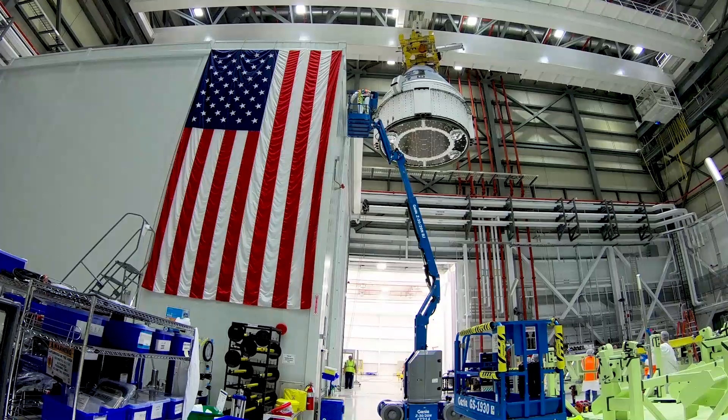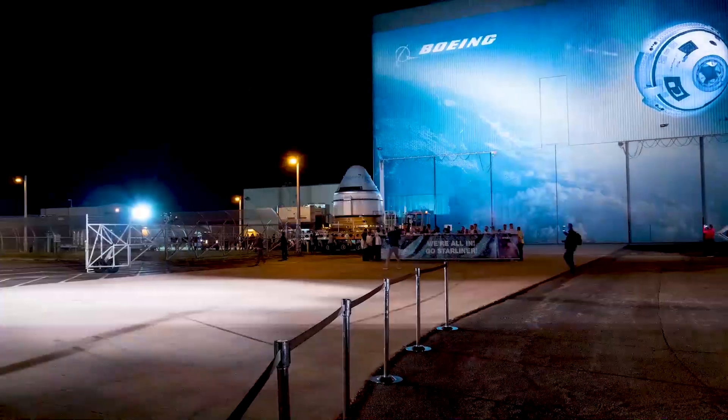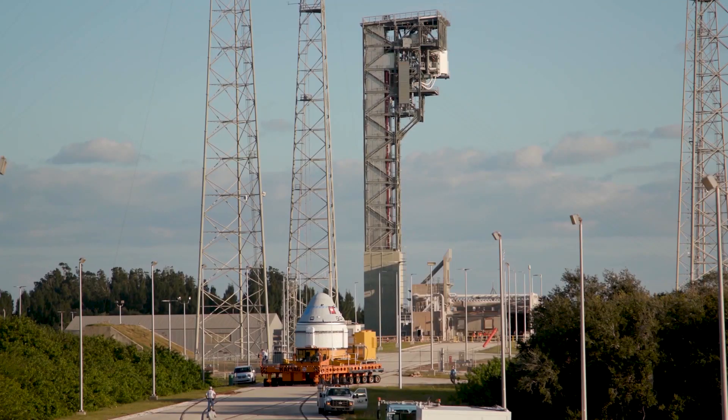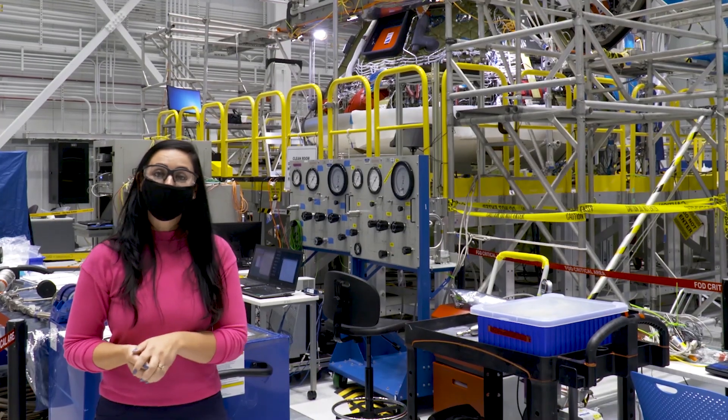Then we'll put on the back shelves, load it up with fuel and cargo, mate it to the service module, and roll it on over to the United Launch Alliance Atlas 5 launch pad. Keep checking our Boeing Space Twitter account for more updates on our second uncrewed flight test — and thanks for stopping by!